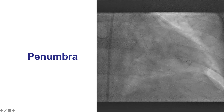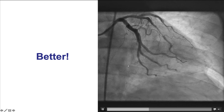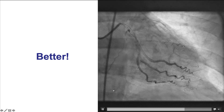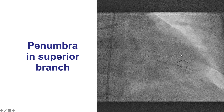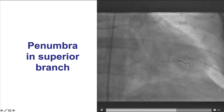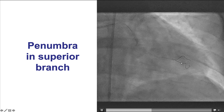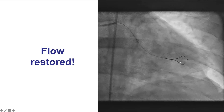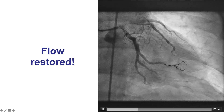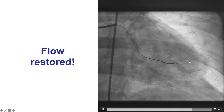We repeated thrombectomy with the Penumbra system, and this time we did have a little better result. We were still missing the superior branch, so we rewired with a workhorse guidewire and attempted to deliver the Penumbra system as far as possible into that superior branch to restore as much flow as possible. After doing that, we did have some flow — not perfect, but some flow into the superior branch as well.